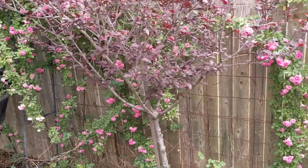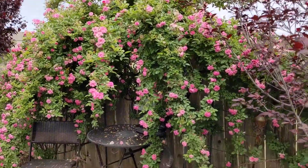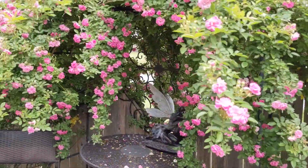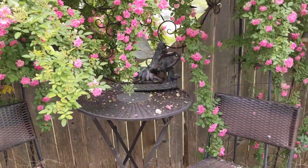Good morning, this is Lisa with Lisa's Landscape and Design, and today we are featuring the Peggy Martin Rose. For obvious reasons, this is a stunner in the landscape. It will reach out to about 20 feet over time. This is just a few years old and it's already made itself well at home, as you can see.